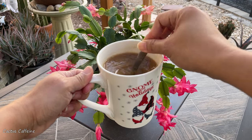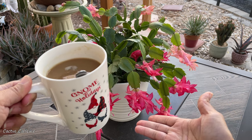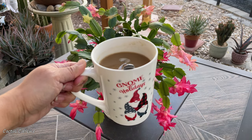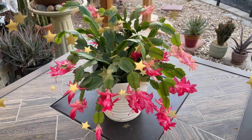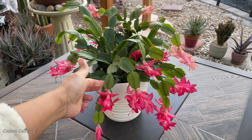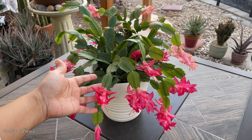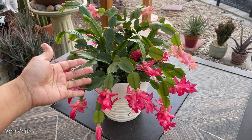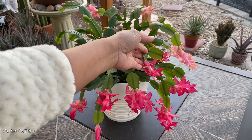Hello everyone, my name is Anna. In this channel I share my passion for growing cactus and other desert plants, over a cup of coffee. Happy holidays everyone and happy new year — it is the end of December, nearly a new year. Today I'd like to show you my thanksgiving cactus, which is blooming around Christmas time. This is my Schlumbergera truncata, more commonly known as the thanksgiving cactus, which is in a flower explosion just in time for New Year.